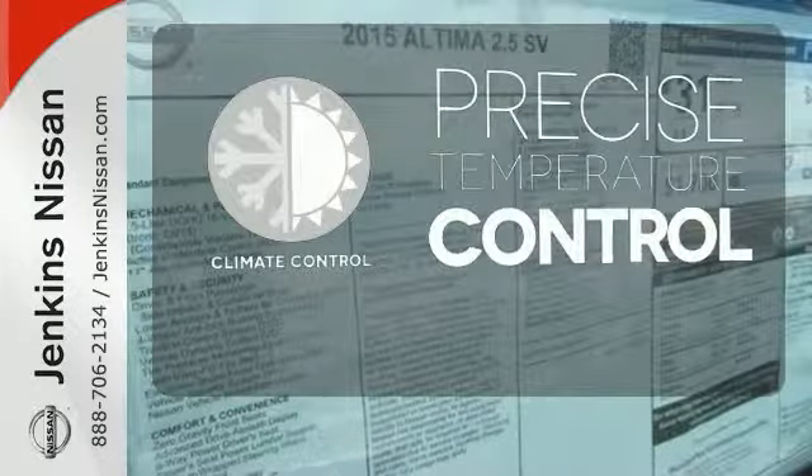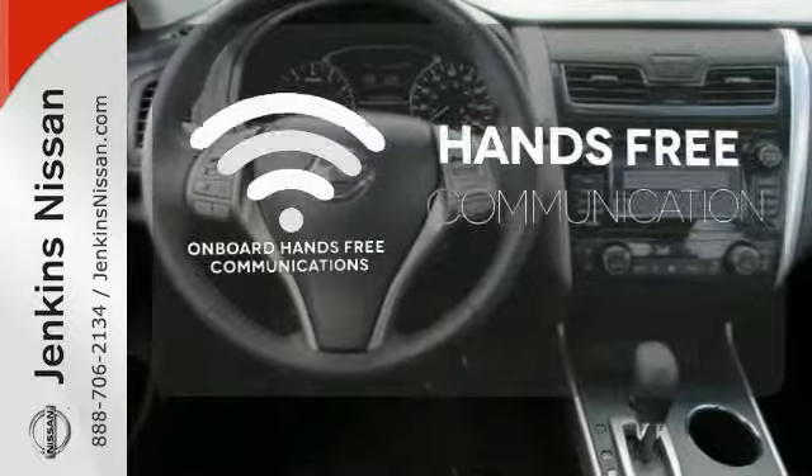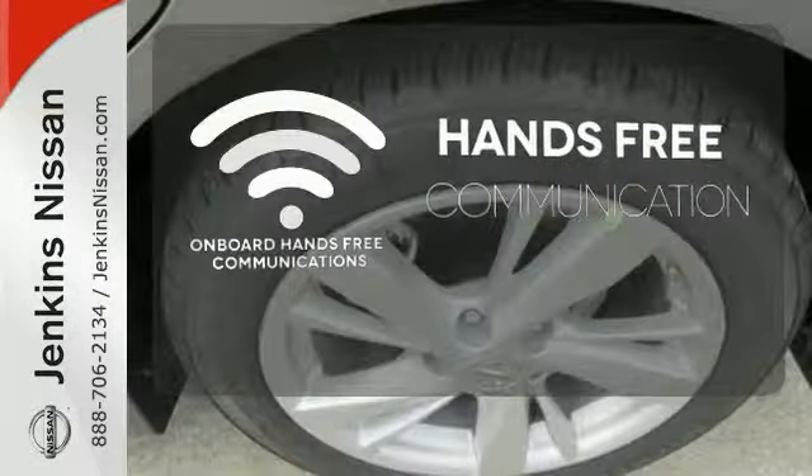Select the perfect temperature with the climate control. Activate your drive with your voice, thanks to the onboard hands-free communication.